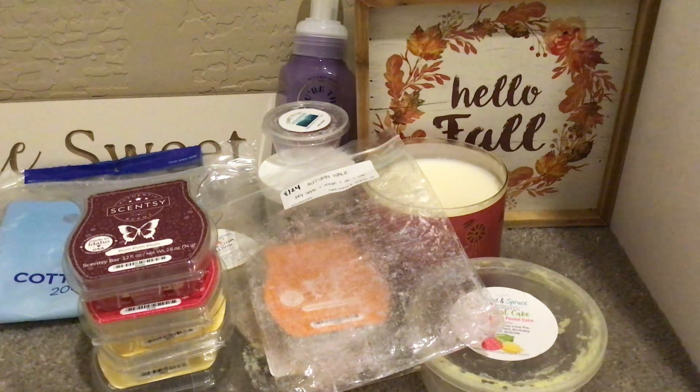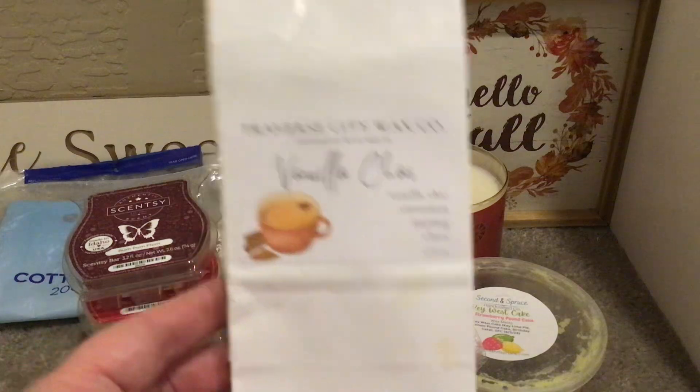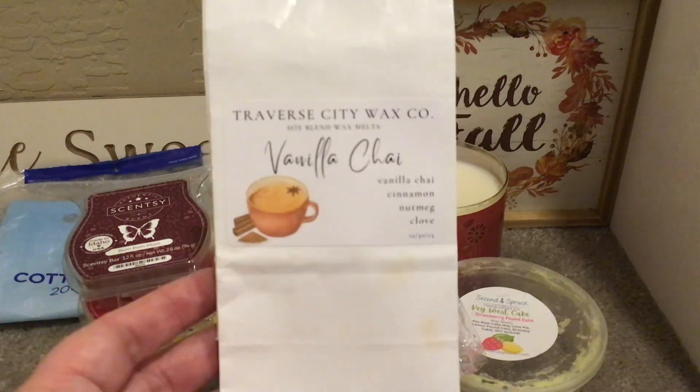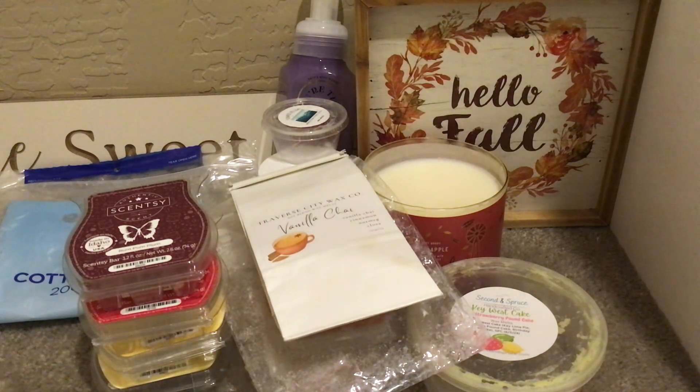Finished up a Traverse City Wax Company Vanilla Chai — vanilla chai, cinnamon, nutmeg, and clove. When I wasn't craving coffee in the morning, this was a wonderful morning melt for me. It went really nicely with my candle and other things I was warming. I had two pieces left and I cut them for my kitchen and very much enjoyed that.